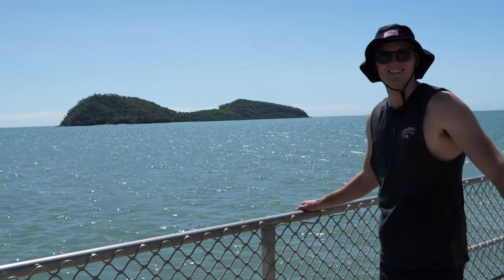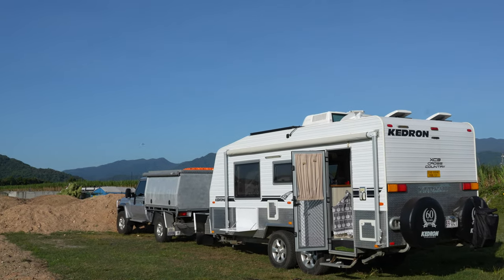Hey guys, welcome back to another episode of our Australia trip. My name is Hayley and I'm Brad, and we are traveling around Australia full-time in our caravan and 79 series Land Cruiser. In this episode we are having a look around the Cairns area, and this is going to be our last video before we tackle the Cape.